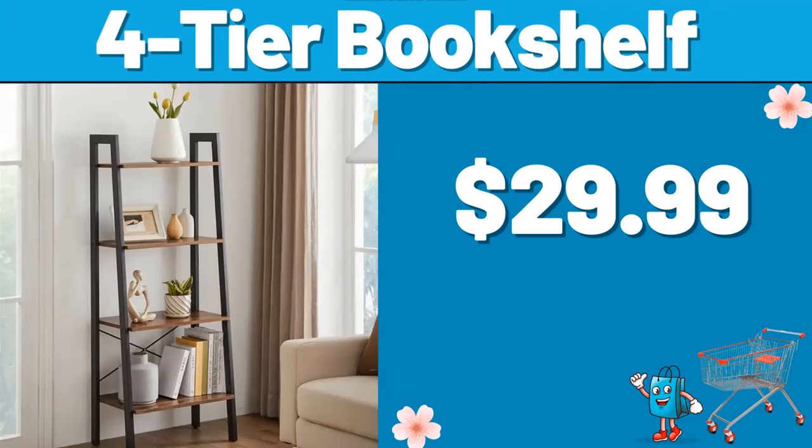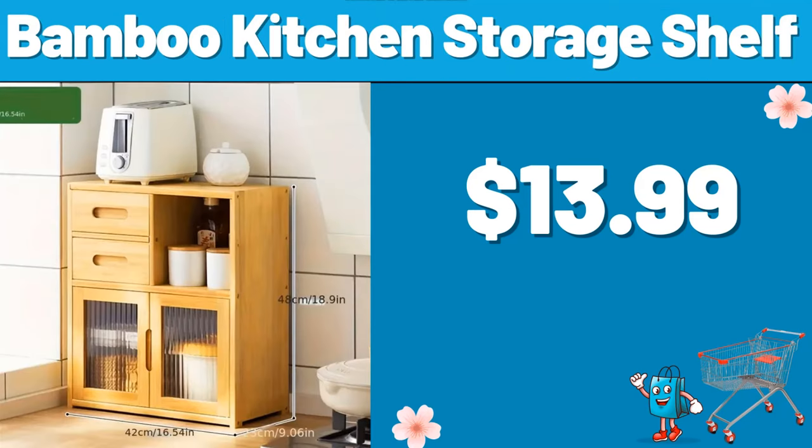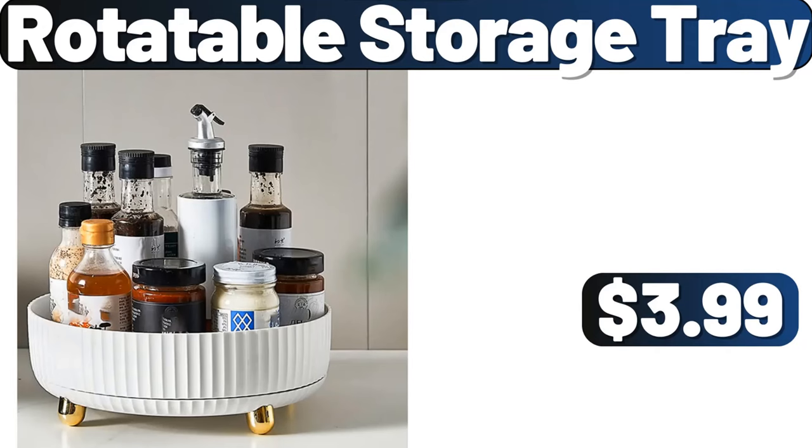4 Tier Bookshelf, $29.99. 3 Tier Shoe Rack, $39.99. Bamboo Kitchen Storage Shelf, $13.99. Rotatable Storage Tray, $3.99.